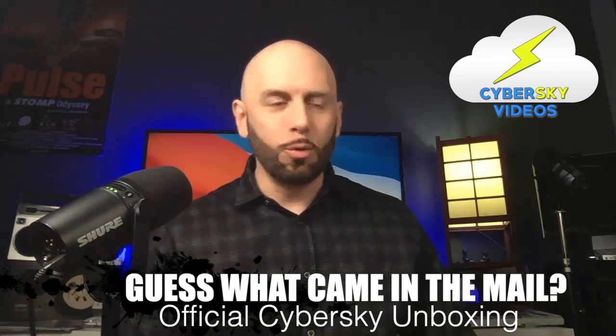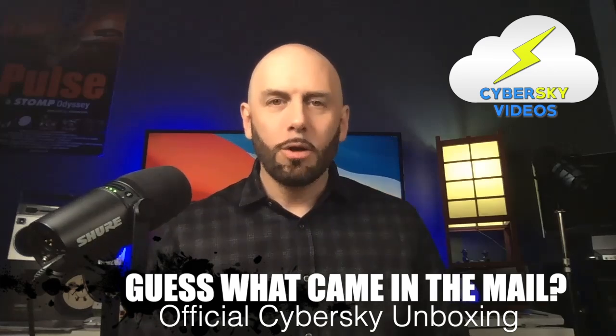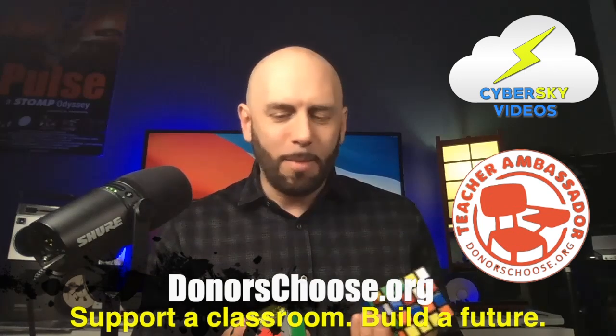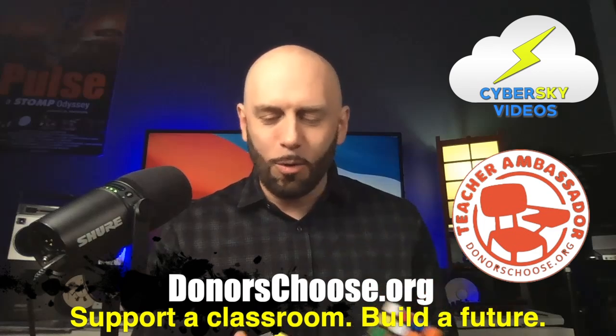Shout out to DonorsChoose. If you're a teacher, DonorsChoose is a website that lets you put up a project that you would like to fund — that maybe your school doesn't have budget money for, like these. We've got to buy books and computers and pay for trips and everything. So my principal is not going to say, here's $500 or here's $1,000 — buy some toys. But these are educational tools in the classroom.